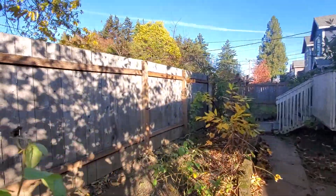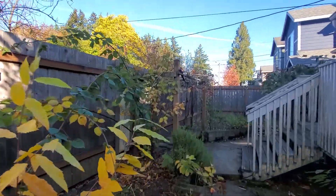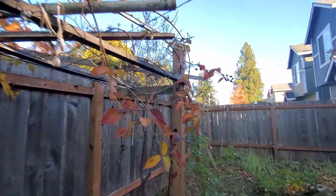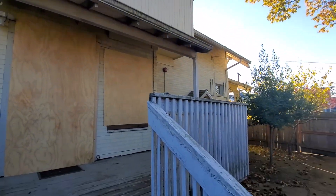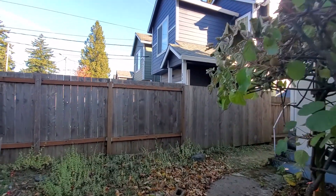This is the side yard — actually it's tight, but it's got some established shrubs and a kiwi exterior. The house is funky but it has some character.